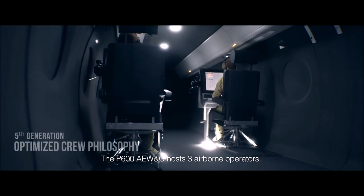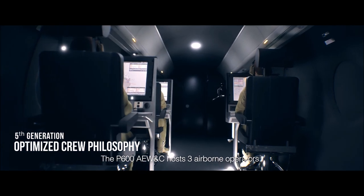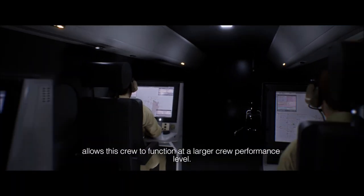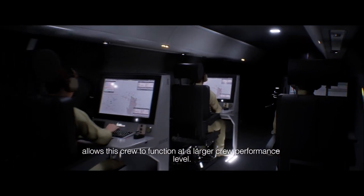The P600 AEW&C hosts three airborne operators. The high degree of AI and advanced automation allows this crew to function at a larger crew performance level.